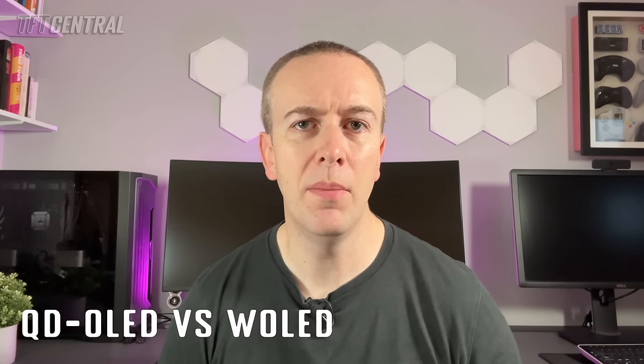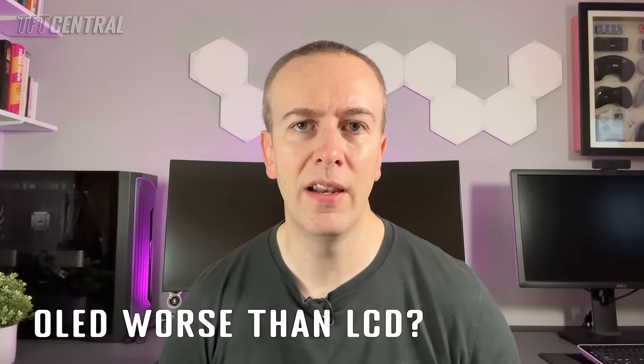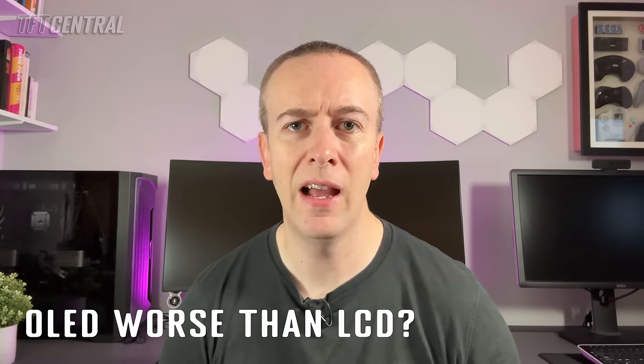Is QD OLED worse than W OLED for black depth? Does a glossy coating really improve blacks compared with a matte anti-glare coating? Are there some situations where an OLED can end up looking like an LCD, and does panel coating actually ruin OLED's innate benefits when it comes to black depth and contrast? These are all questions we want to explore, and we've run extensive testing to produce objective data that can quantify and support our subjective assessment.